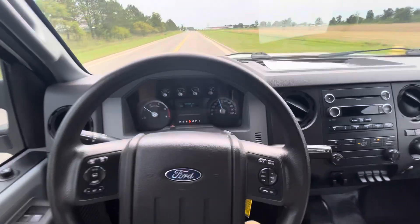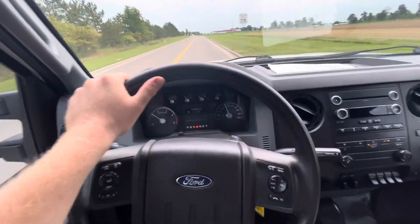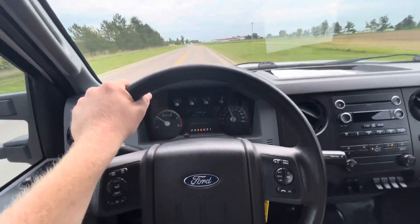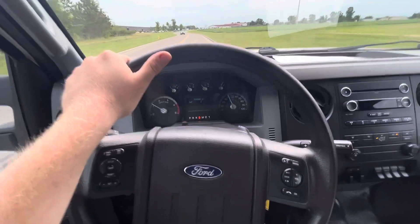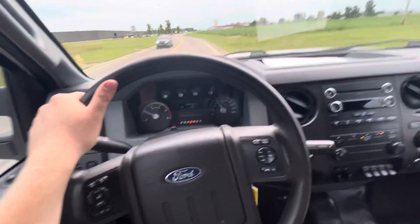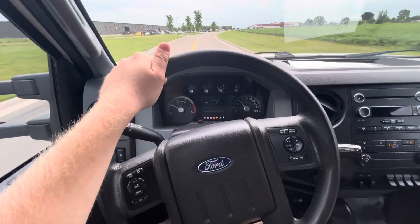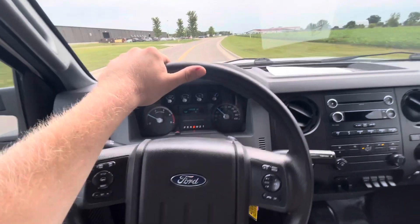Like I said, the gentleman that traded it in drove it all the way here from Wisconsin, and it was one of his normal trucks he used. Hope this helps you get a good feel for the condition inside and out. Let me know if you'd like any more information, pictures, another video — anything like that. I'm happy to help out any way I can. Thanks.